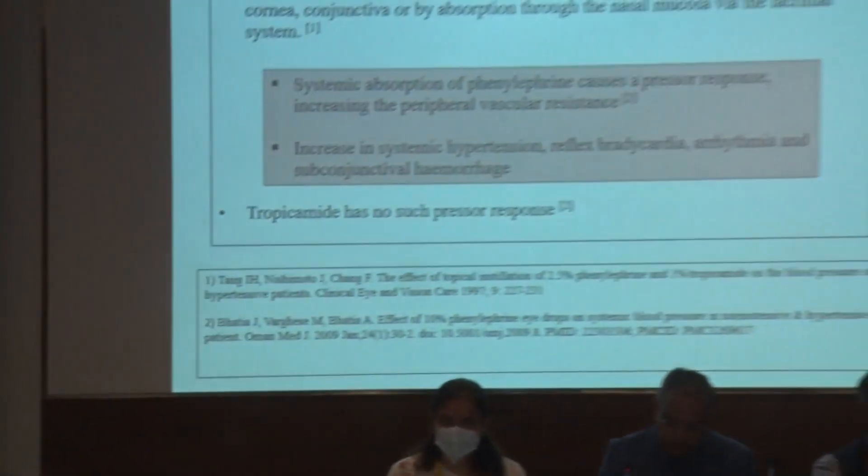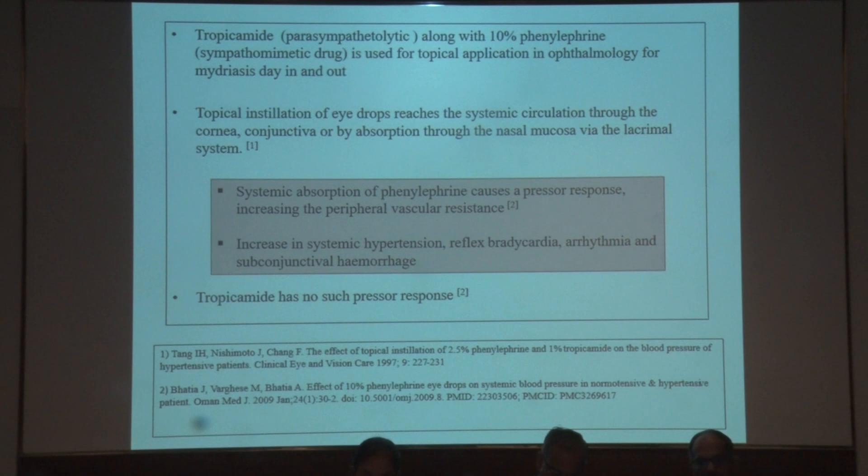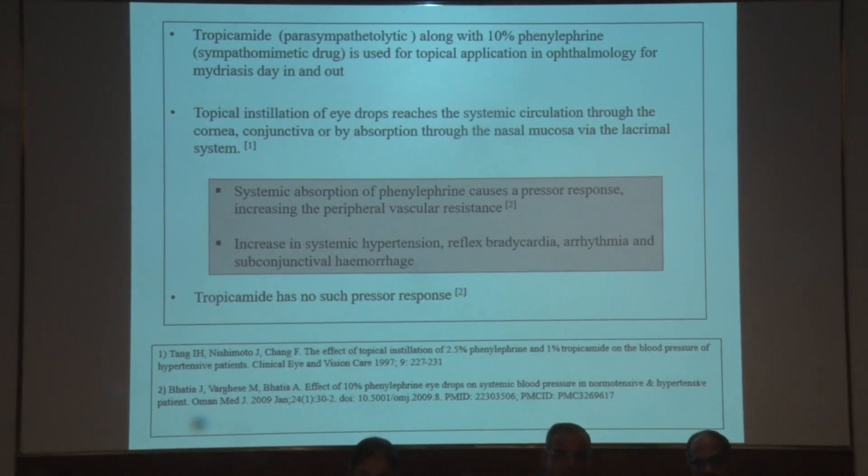Good afternoon. I'll be presenting on a study on the assessment of the effect of topical phenylephrine eye drops on blood pressure. Tropicamide is a parasympatholytic which, along with phenylephrine, a sympathomimetic, is used for topical application for mydriasis. The topical instillation of eye drops reaches systemic circulation through the cornea, conjunctiva, or by absorption through the nasal mucosa via the lacrimal system. The systemic absorption of phenylephrine causes a pressor response, increasing peripheral vascular resistance, causing an increase in systemic blood pressure, reflex bradycardia, arrhythmia, and subconjunctival hemorrhage. Such a pressor response is not seen with tropicamide.